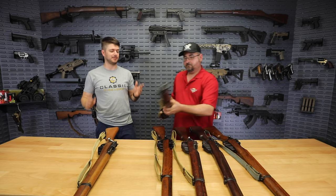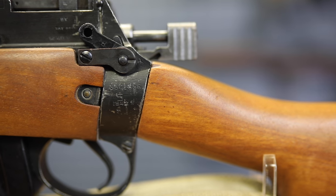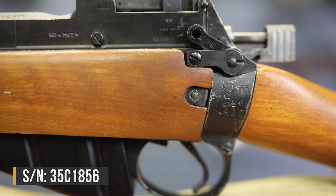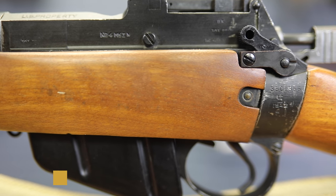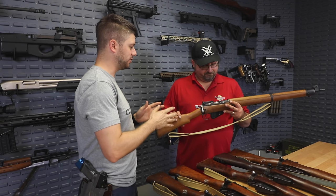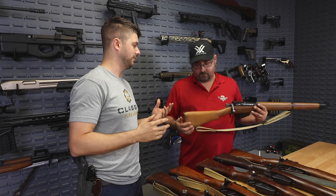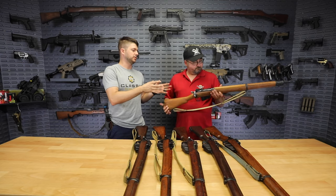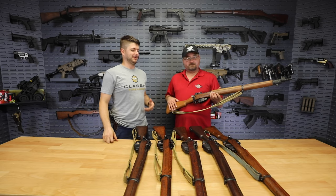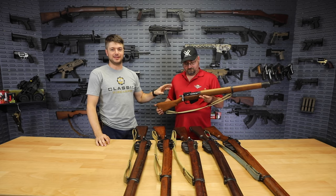This last one is absolutely beautiful — in pretty much unissued condition. Check out that stock, it's gorgeous. We have a US-property marked Savage rifle, serial number 35C1856, dated 1942. So even though it's in fantastic condition, it's a World War II era rifle. Unfortunately on this one, we don't know if the stock and magazine are matching numbers since they don't have any numbers on them. However, everything else on it is matching. But overall, this Beachwood stock is absolutely beautiful — it looks unissued. Coming with your surplus sling, and this thing is absolutely gorgeous.